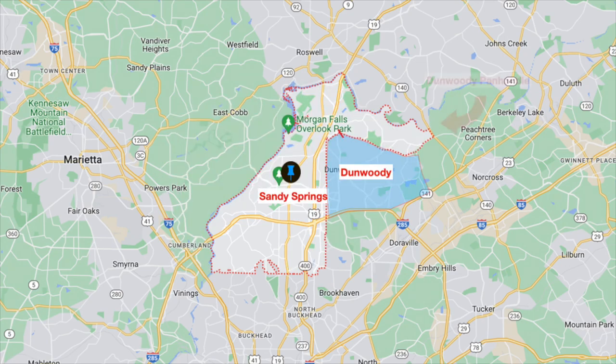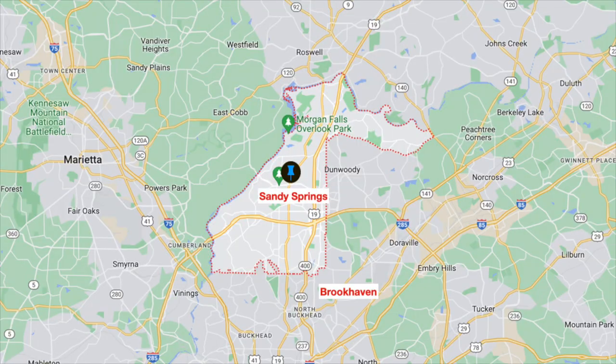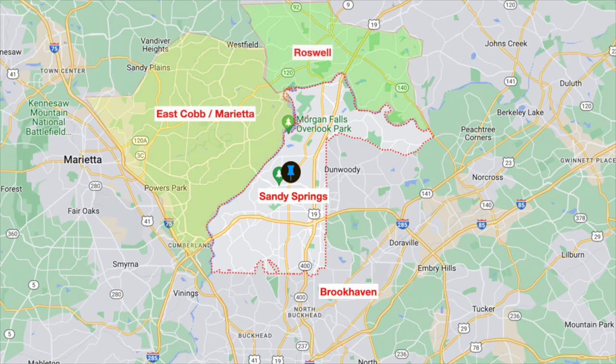The section that covers north of Dunwoody is called the Panhandle. Sandy Springs covers a pretty extensive area and neighbors a lot of popular suburbs like East Cobb, Marietta, Roswell, Dunwoody, Brookhaven, and Buckhead. One great thing people love about living here is that you can get to all of these places within a 15 to 20 minute drive.